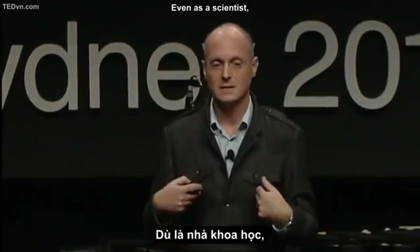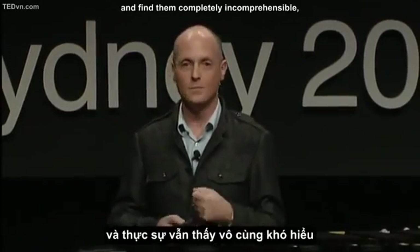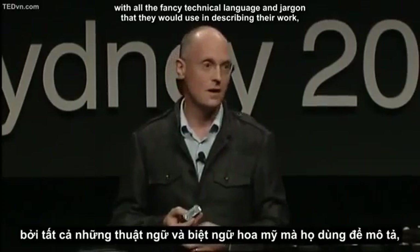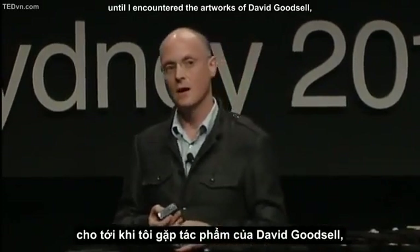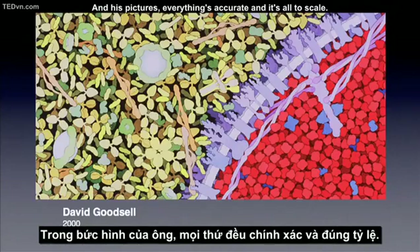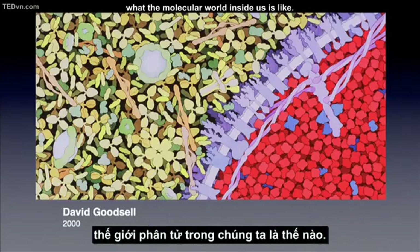Even as a scientist, I used to go to lectures by molecular biologists and find them completely incomprehensible with all the fancy technical language and jargon they would use, until I encountered the artworks of David Goodsell, a molecular biologist at the Scripps Institute. His pictures are all accurate and to scale, and his work illuminated for me what the molecular world inside us is really like.